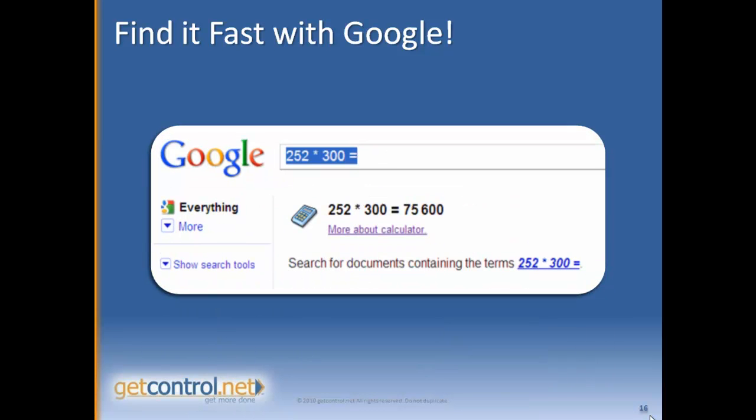If you use Google as a calculator, all you have to remember is to use the same symbols that you'd use for an Excel spreadsheet. So here we are multiplying 252 by 300 to get 75,600.